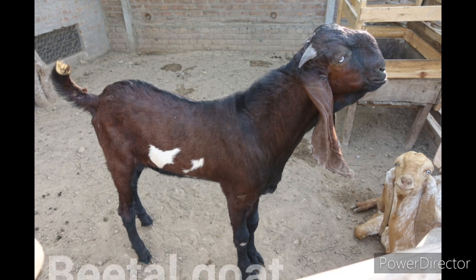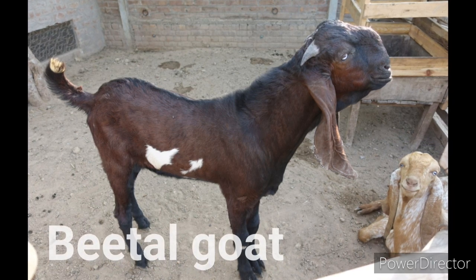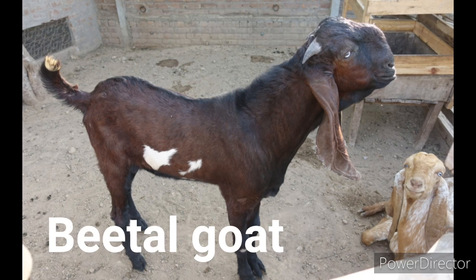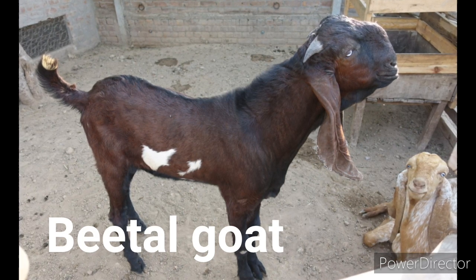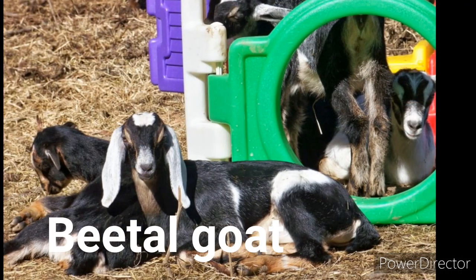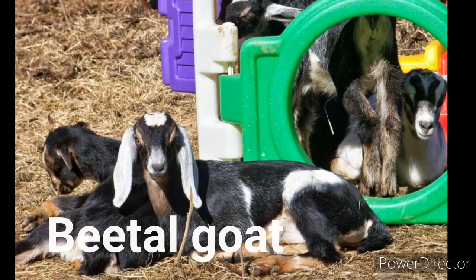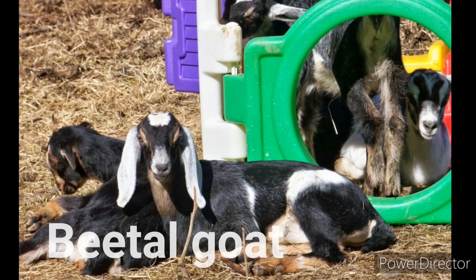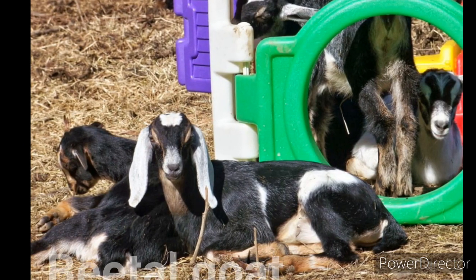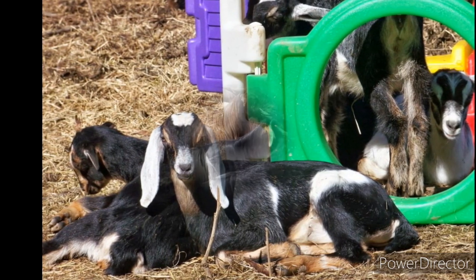The Beetle goats are mostly found in the state of Punjab and Haryana. It is also a dual purpose animal, well suited for both meat and milk production. Beetle goats have many similarities in appearance to the Jamunapari goats but they are much smaller in size. Beetle goats are mainly seen in black and brown color with white spots. The bucks are generally bearded and their average live body weight is between 45 and 65 kg, while the average live body weight of the mature does is between 35 and 45 kg. The average lactation period is about 6 months with an average milk production of about 1 to 2 kg daily.